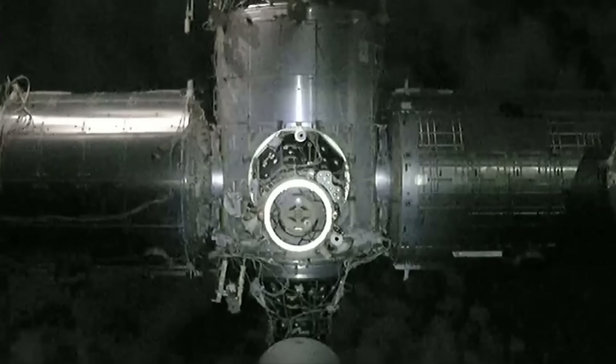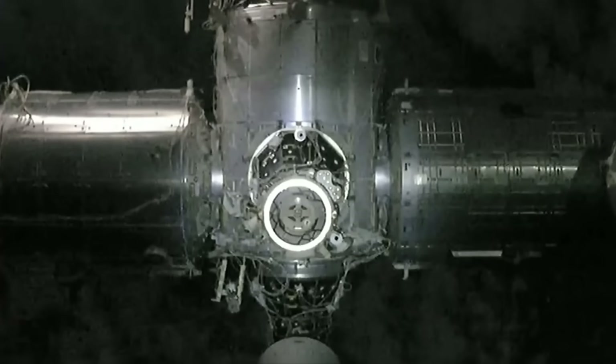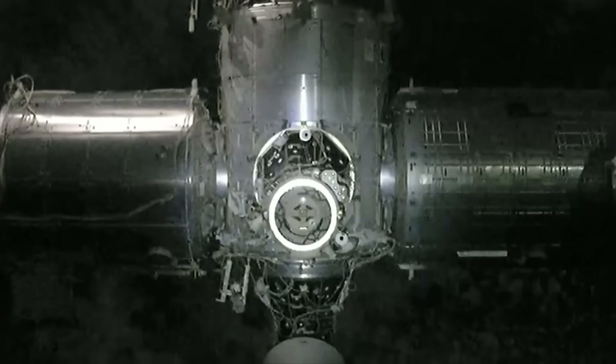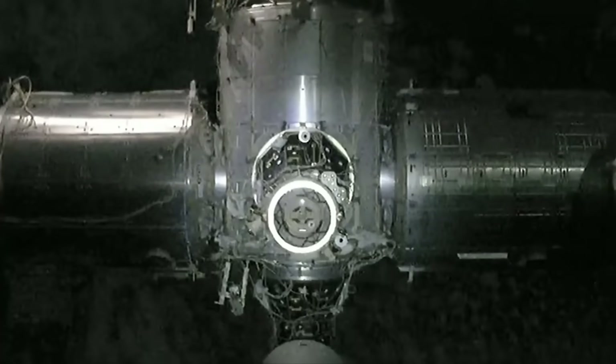Dragon is now directly above the International Space Station, and you can tell in the view because you can see the clouds on Earth in the background. It looks like we have reached that 20-meter Waypoint 2 mark.